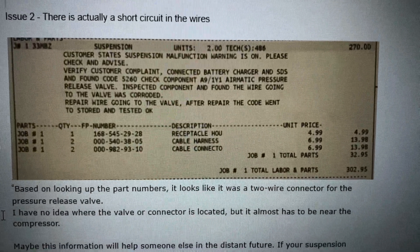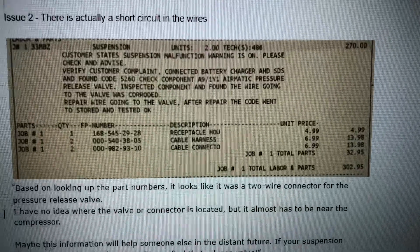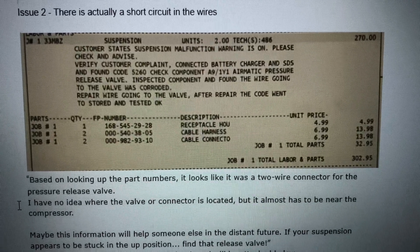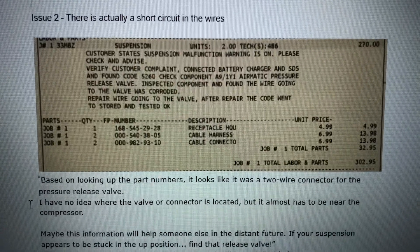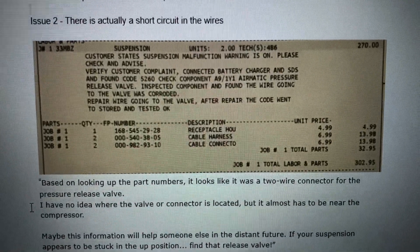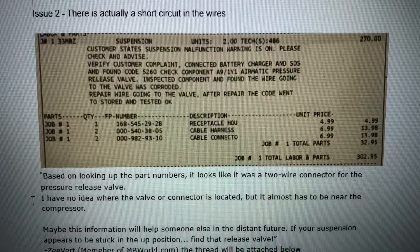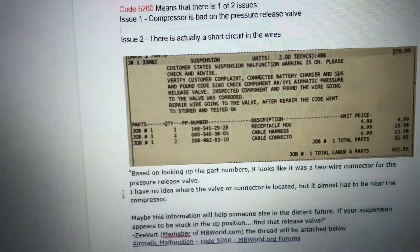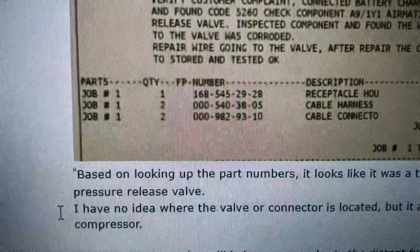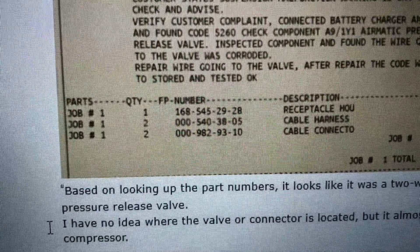The technician wrote: customer states suspension malfunction warning is on. They connected the battery charger and SDS and found code 5260 — check component A9/1Y1 aromatic pressure release valve. They inspected the component and found the wiring going to the valve was corroded. After repairing the wiring, the code was cleared. The parts they used were one receptacle housing, two cable harnesses, and two cable connectors.